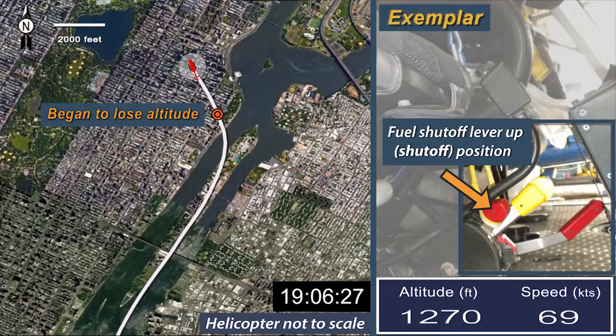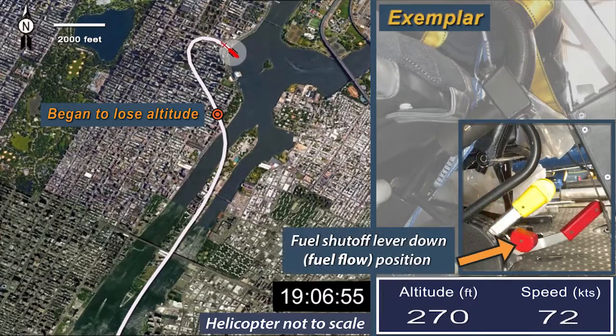The pilot said he heard the low rotor RPM alert and saw the engine oil pressure and fuel pressure lights illuminate. About 1906:30, the pilot turned towards the East River and attempted to restart the engine but was unsuccessful. The pilot then made a Mayday radio transmission. Preparing for the emergency landing, the pilot found that the fuel shutoff lever was in the up or shutoff position, and realized that the front passenger's tether tail had pulled the lever up, shutting off the fuel flow to the engine. The pilot pushed the fuel shutoff lever down to restore fuel flow, but the helicopter was too low to restart the engine.